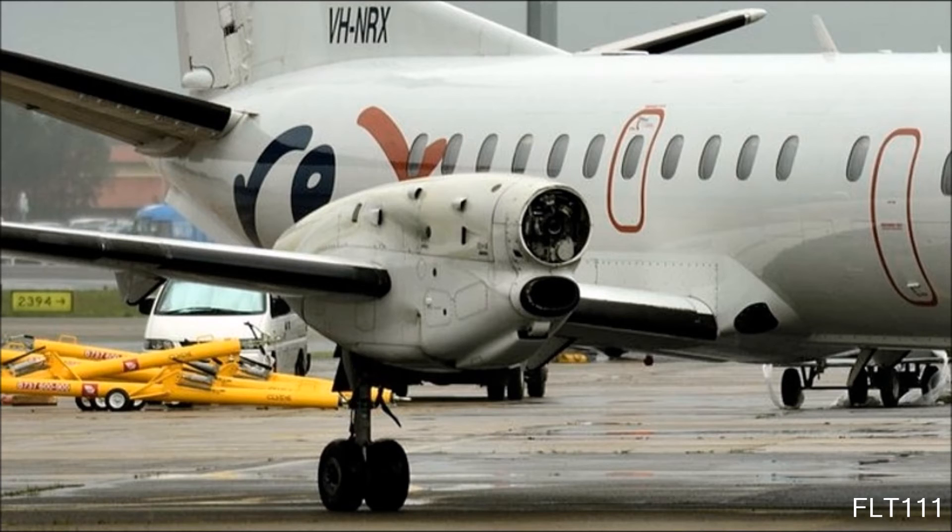Just a couple more minutes, sir. Possible reposition for runway 16L due emergency traffic ahead. Confirmed for QLink 472. Is there any instructions for vacating or just vacate as normal? Just a normal vacating point. Copy.